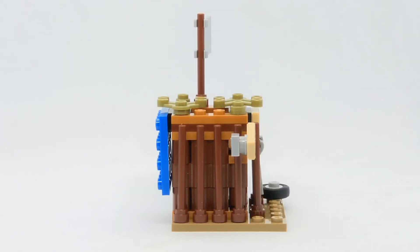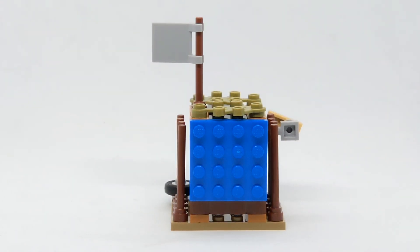As you can see around the side, the set uses these pole pieces, which are rather loose, but do add to the aesthetic of the build. And on the back, we do have this 4x4 blue plate, which is supposed to be like the blanket from the actual show.